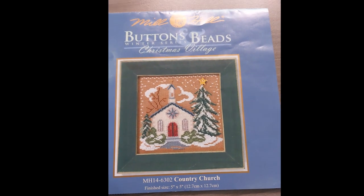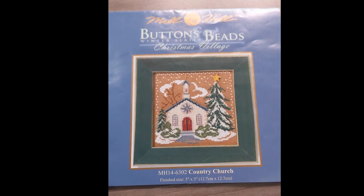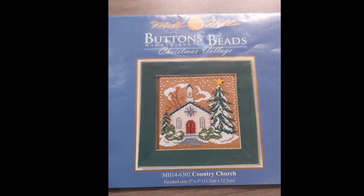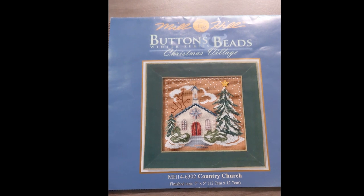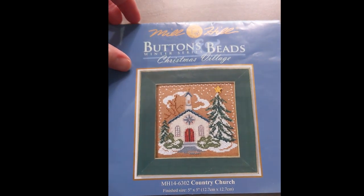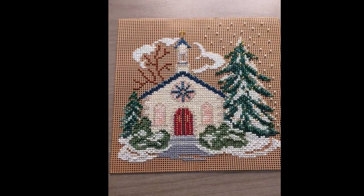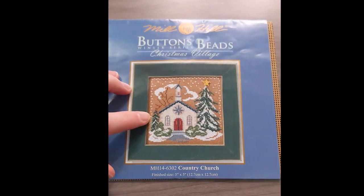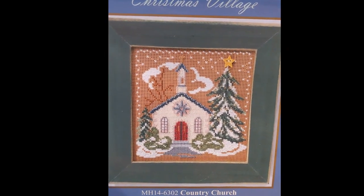I spent most of this month working on this Buttons and Beads kit from Mill Hill. It is the Christmas Village Winter Series and this is the Country Church. Sorry if the camera is shaking — I don't have a stand. Anyway, this is the preview of what it's supposed to look like and I am not quite finished yet but almost there, so I wanted to capture it while I had a chance. This was so much fun to work on. I have finished all of the main scene; I just have to finish this side of the snow. The kit calls for three strands of white in the snow but I didn't like that you could see the white getting carried behind all the stitches.